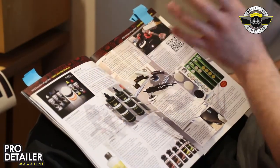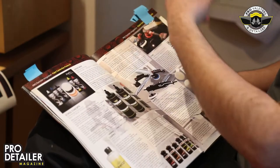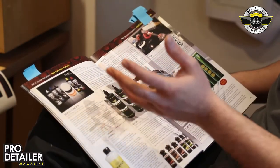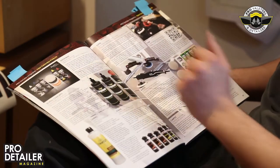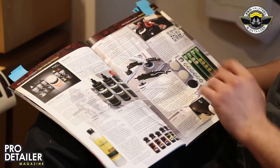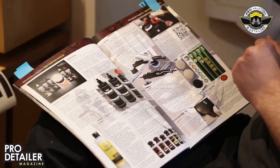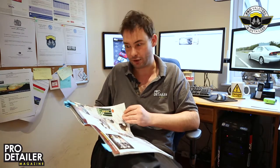We've got a super large new product section and I've divided it into genres: wash products, decon products, correction products. This is correction products as it happens, and we've got new compounds from Angel Wax, new compounds from Scholl, Sonax, a new CarPro ClearCut, and various other bits and bobs like the new battery-powered flex machines — not that we could find out much about those as they're yet to hit market — and some Rupes machines as well, which are very lovely.